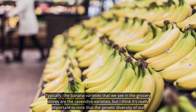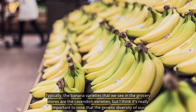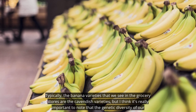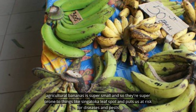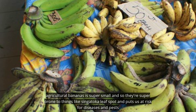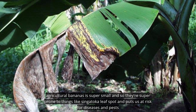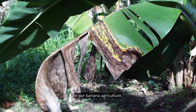Typically the banana varieties that we see in the grocery stores are the Cavendish varieties, but it's really important to note that the genetic diversity of our agricultural bananas is super small, and so they're super prone to things like sigatoka leaf spot, and this puts us at risk for diseases and pests in our banana agriculture.